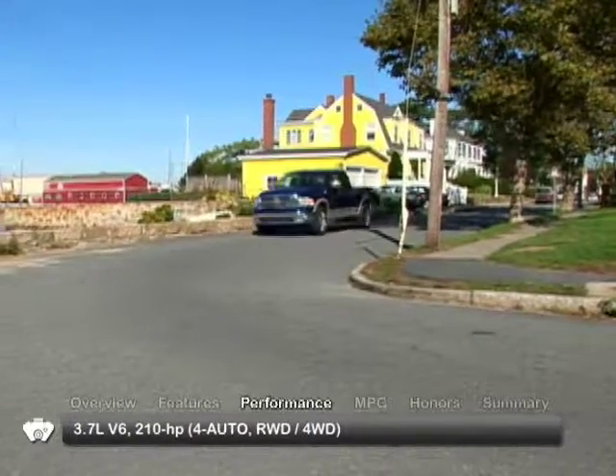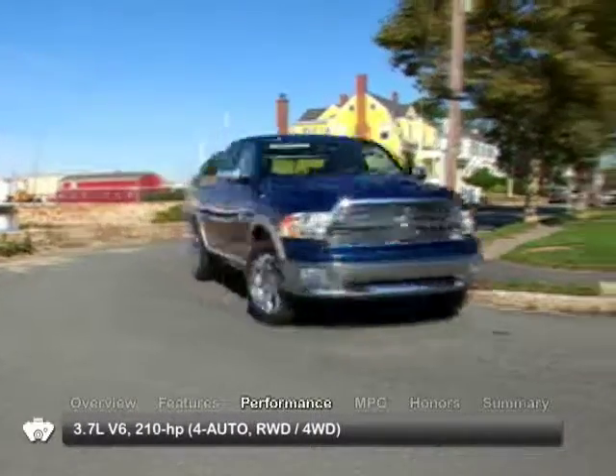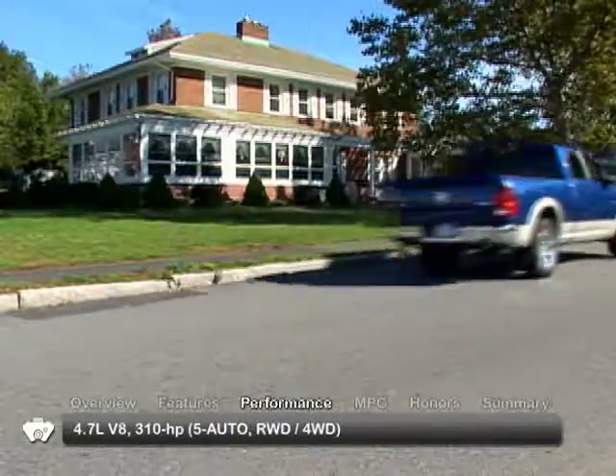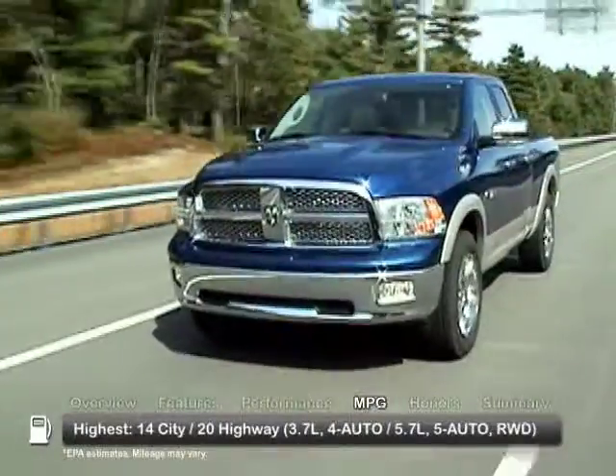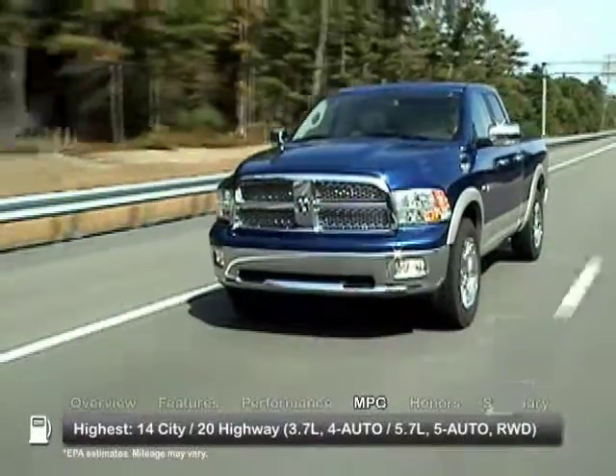Engine choices on the 2009 Ram are a 3.7-liter V6, a 4.7-liter V8, and a 5.7-liter Hemi V8. Here are the highest and lowest estimates for fuel economy.